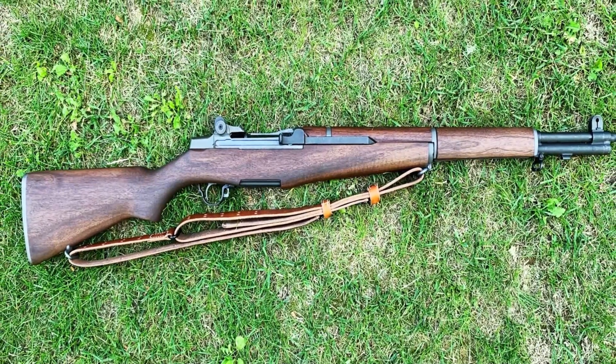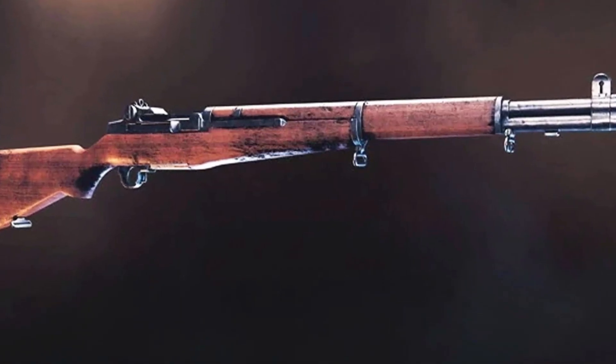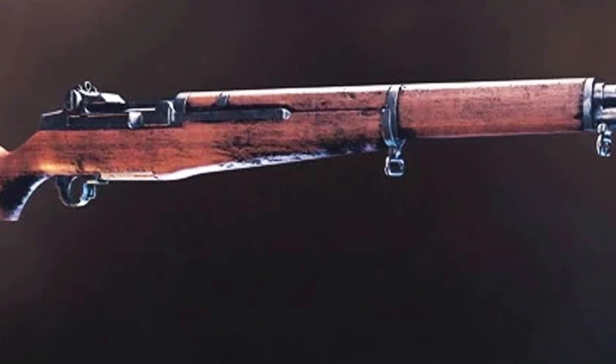The M1 Garand's legacy endures as a symbol of American military excellence and innovation, with many enthusiasts and collectors cherishing it for its historical significance and timeless design.